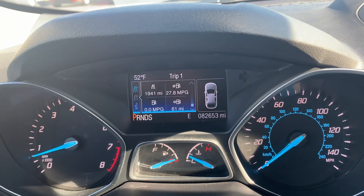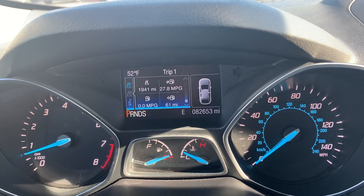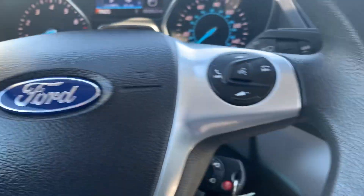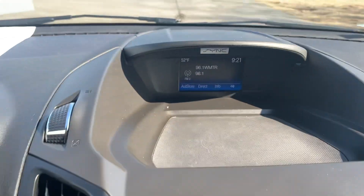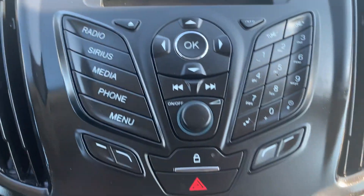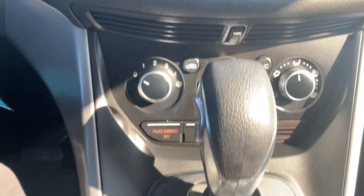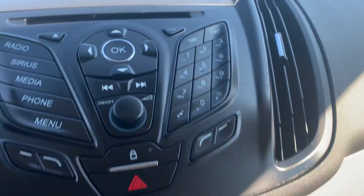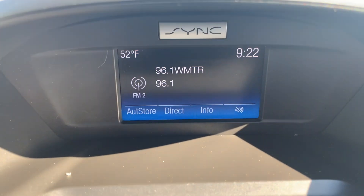Got a little over 82,600 miles on it. It has cruise control, menu controls, and a center stack. It does have a backup camera.